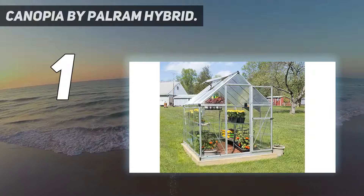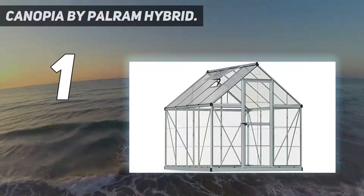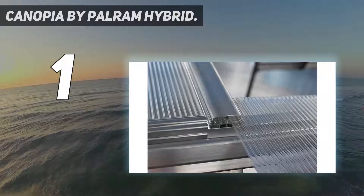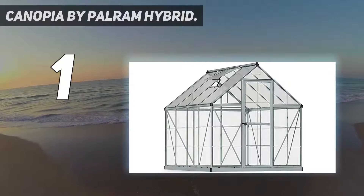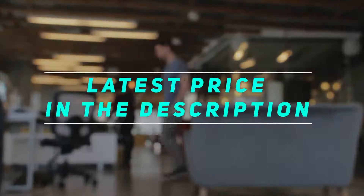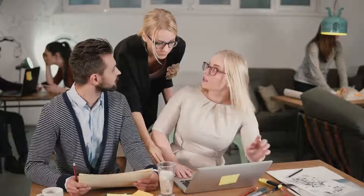The greenhouse also features a roof vent for air circulation, a latchable door to keep out pests, and rain gutters that you can use to capture rainwater for watering plants. If you live in a climate that experiences a lot of rain, this is the greenhouse to invest in. Check out the video description for the latest price and more information. Thank you for watching this video — please subscribe and stay tuned.